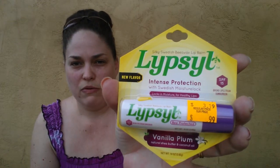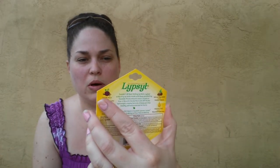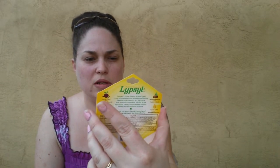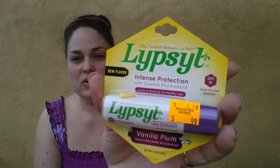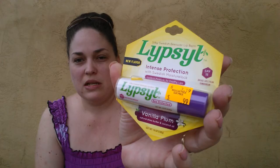Last but not least from the grocery outlet, I also found this Lipsyl lip balm. I've seen this in a friend mail that somebody got before but I've never tried it — I need a new lip balm. This one has intense protection with Swedish moisture lock, vanilla plum, natural shea butter and coconut oil, and it's got 15 SPF. It was only 99 cents compared to $3.19, so I decided to give that a shot for myself.